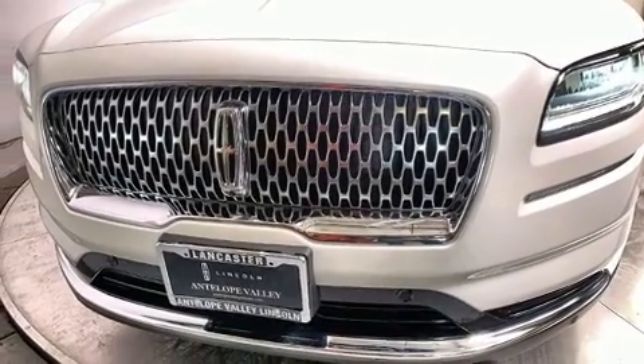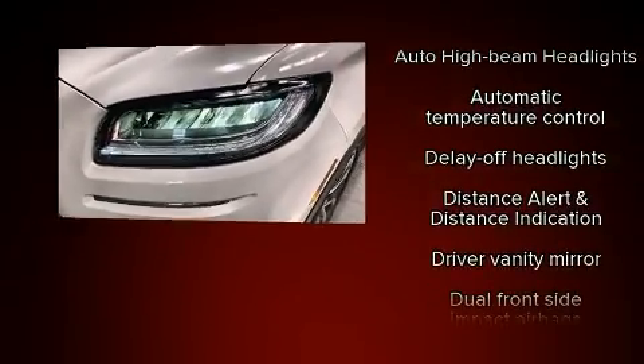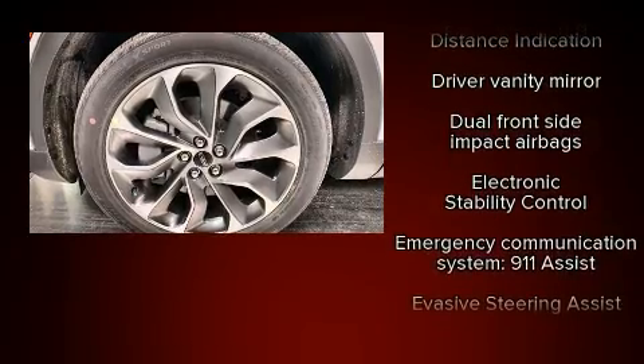Audio features include an AM-FM radio, steering wheel-mounted audio controls, and 13 speakers, ensuring optimal sound no matter where you're seated.